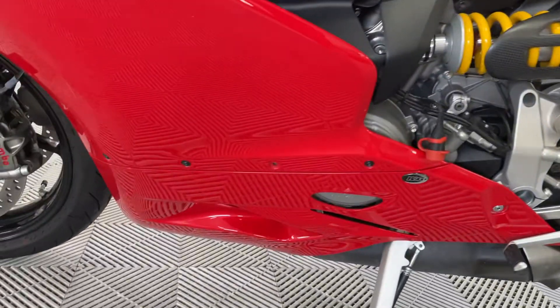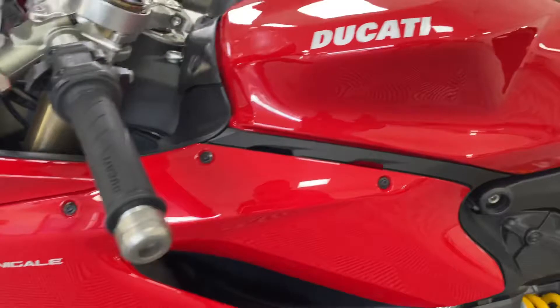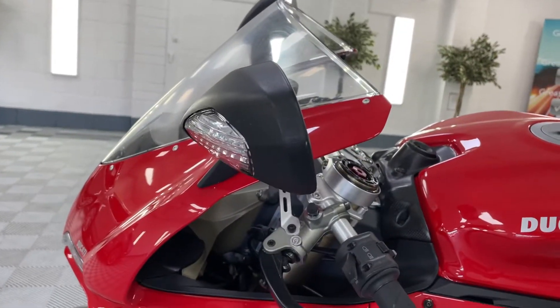Fairing on this side, again in lovely condition — no marks, no scratches that I can see. Tank on this side, again still absolutely immaculate. Seat — no rips, no tears. Exhaust tips on this side, all clear.